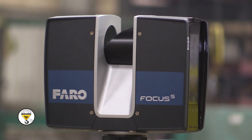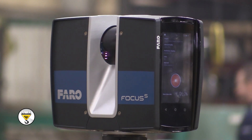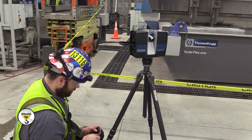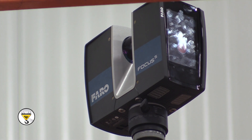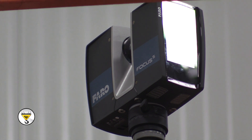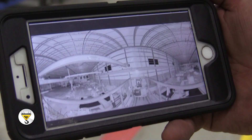It's a faro laser scanning system, very commonly used in the construction industry for as-builts. Did this building get built per spec? Are all the pipes where we expect the pipes to be? Basically, it's a small box-sized piece of equipment that gets set up, shoots lasers out, receives the laser signal back, and measures distances. So it plots billions of points in a point cloud, and from that you can figure out where things are in space.